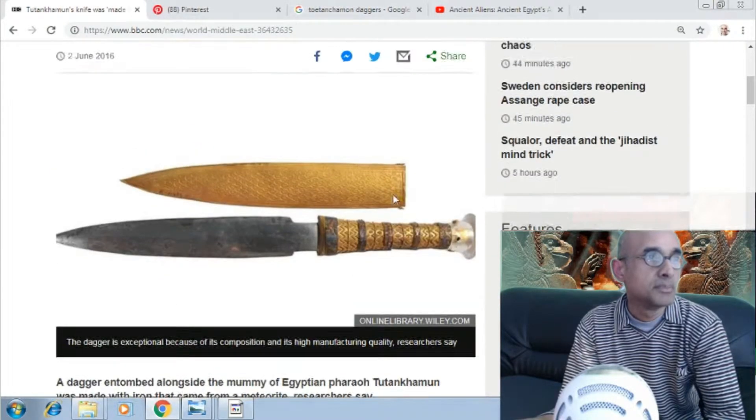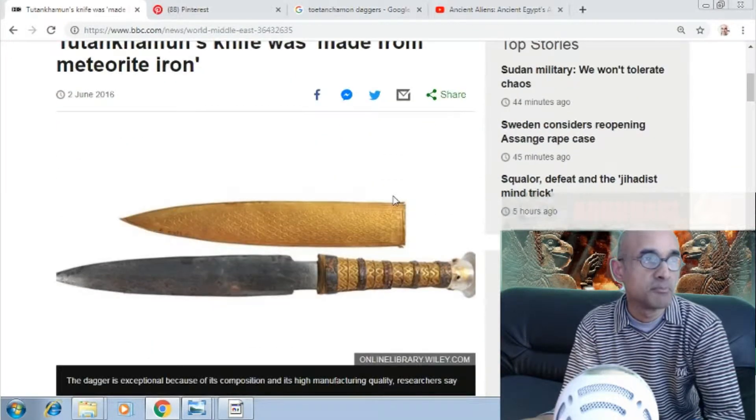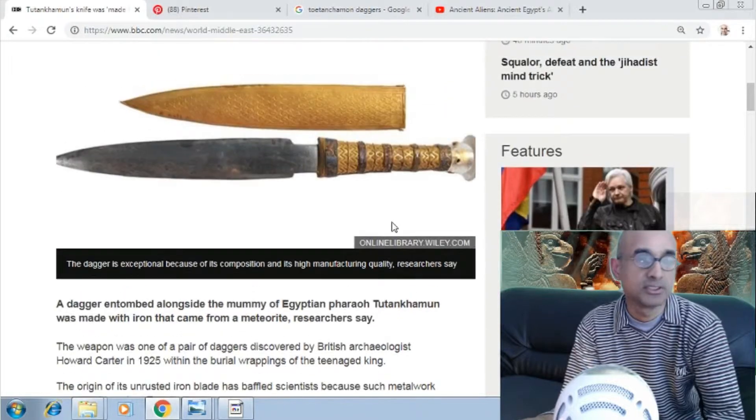The BBC also had an article titled 'Tutankhamun's knife was made from meteorite iron.' The dagger is exceptional because of its composition and its high manufacturing quality, researchers say.